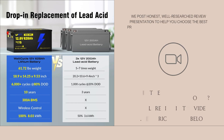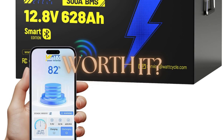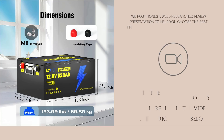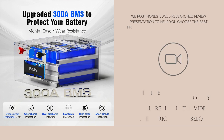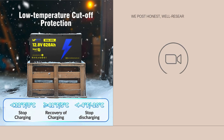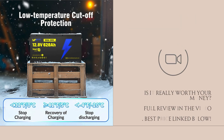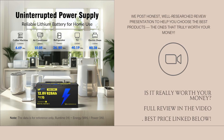Here's what it claims: 628Ah at 12 volts giving about 8,038 watt hours of energy. It uses EVA Plus grade LiFePO4 cells, a built-in 300A BMS, Bluetooth 5.0 monitoring via app, low temperature protection so it won't charge below freezing, a metal case, and promises 15,000+ cycles at around 60% depth of discharge.